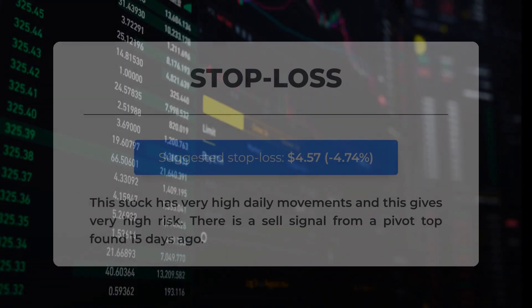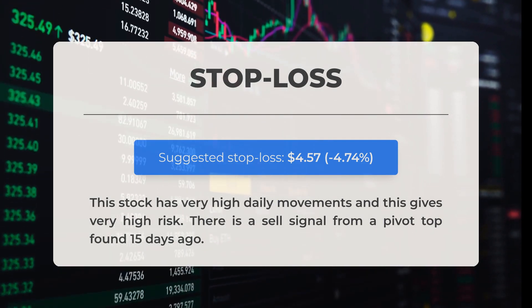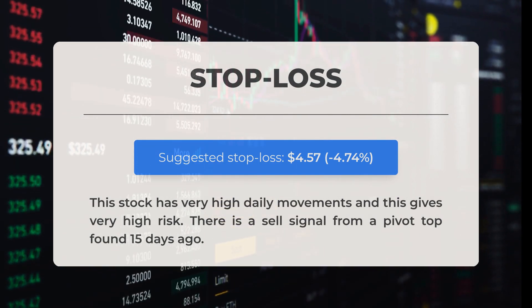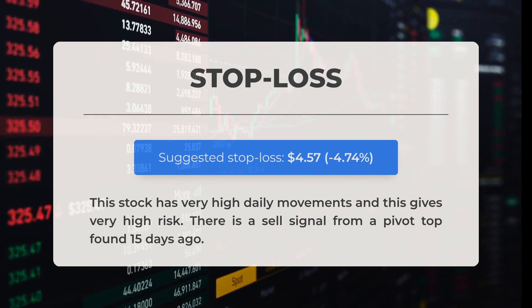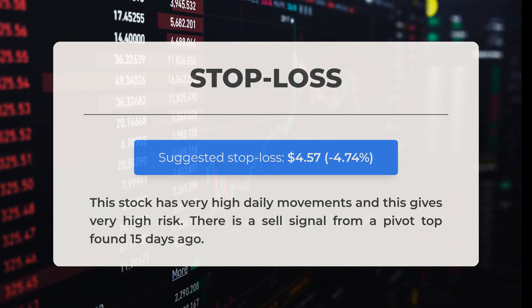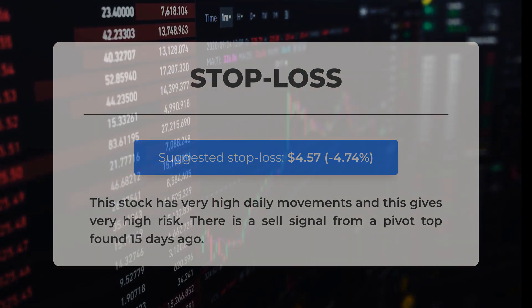Our recommended stop loss is set at $4.57, reflecting a decrease of 4.74 percent. This stock experiences significant daily fluctuations, contributing to a high level of risk. Additionally, there is a sell signal generated from a pivot top identified 15 days ago.